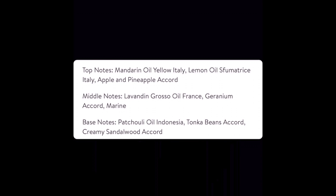In the mid notes we have labdanum, grosso oil France — so I'm guessing that France and Italy indicate where it's from — geranium accord, and then a marine accord. In the base it looks like we have patchouli oil, tonka bean, and creamy sandalwood. That's what I was thinking the vanilla was, but I definitely called out tonka bean. I was thinking there was some vanilla in here, but oftentimes tonka bean with creamy sandalwood can give off that vanilla accord.